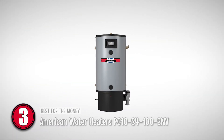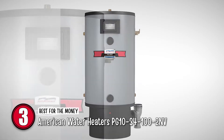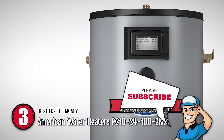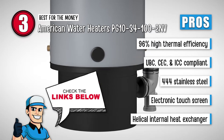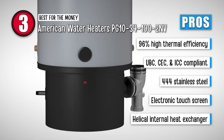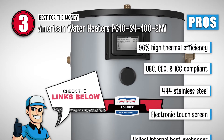Next we have the Best for the Money — American Water Heaters PG10-34-100-2NV. This is a budget-conscious alternative to the other PG10 natural gas heaters. It has all the features of the XE Polaris water heaters at a lower price. It has side-mounted hot and cold recirculating taps and a helical heat exchanger. Its pros are: 96% high thermal efficiency, meets UBC, CEC, and ICC national codes, 444 stainless steel for corrosion resistance, an electronic touch screen for temperature control, and a helical internal heat exchanger for efficient fuel consumption.